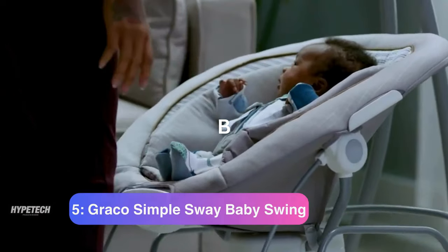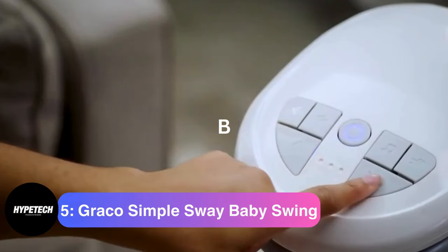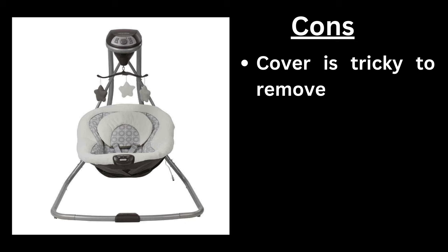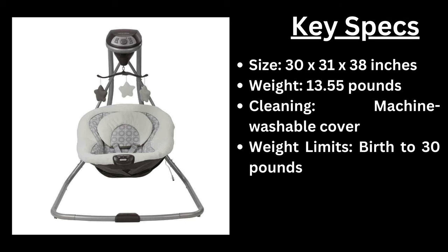Coming in at number 5, the Graco Simple Sway Baby Swing. Pros: inexpensive, easy to set up. Con: cover is tricky to remove. Key specs — size: 30 x 31 x 38 inches, weight: 13.55 pounds, cleaning: machine washable cover, weight limit: birth to 30 pounds.